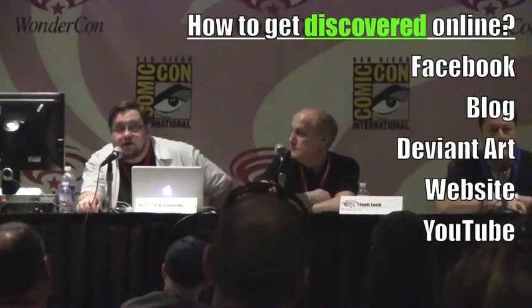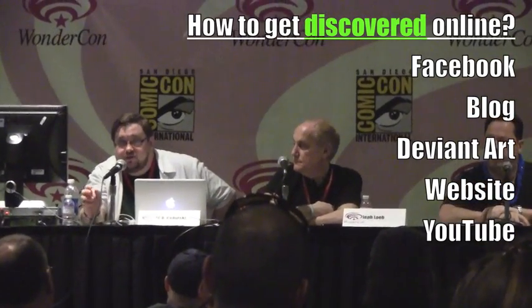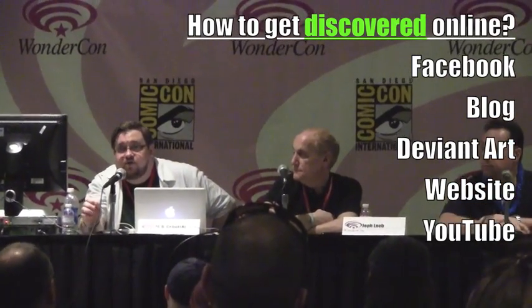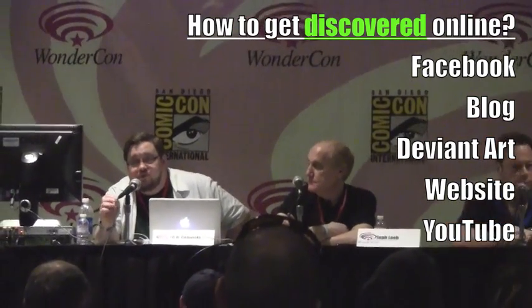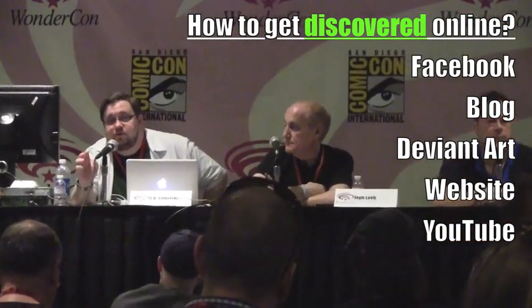There's no such thing as overexposure on the net. Don't limit yourself to just a Facebook page or just a blog — go to DeviantArt and put up a site, start your own website. You never know where someone's going to come across your work. I've hired people from the most random places. Just get out there and put your stuff in as many places as possible, because you never know where you're going to get seen.